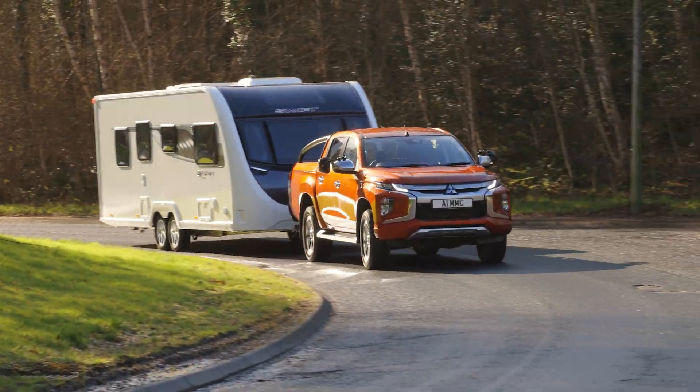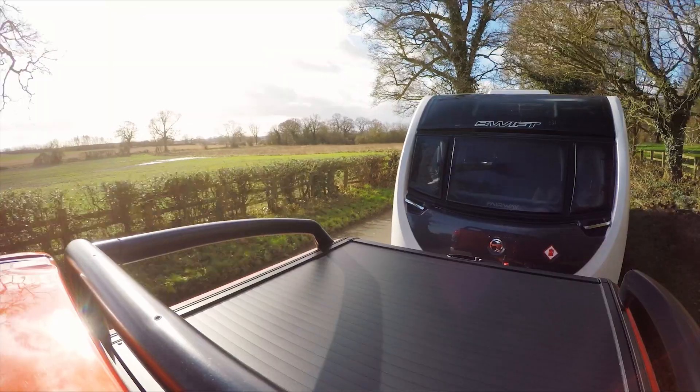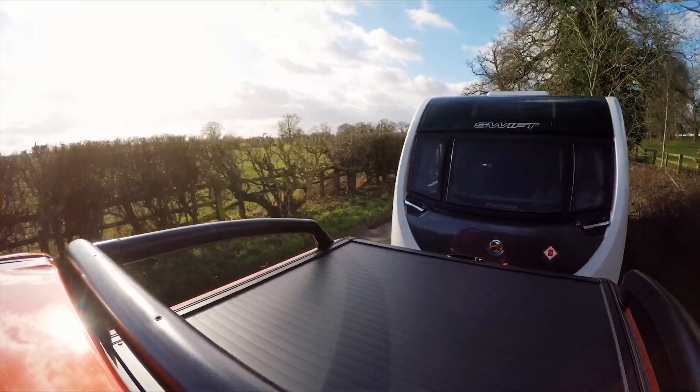To find out, we've matched the L200 to a Swift Fairway Platinum 850 with a mass in running order of 1,679 kilograms. It's an 83% match for the Mitsubishi.